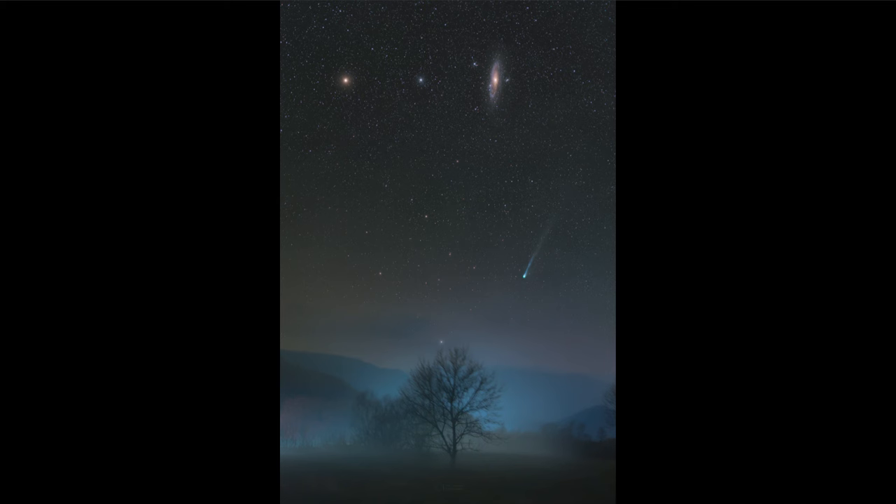The comet itself — the actual solid piece — would not be visible at this scale. The only reason we can see comets like this is because of all that material being expelled off of the surface by the heat of the sun.